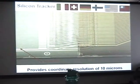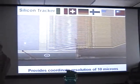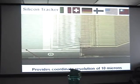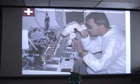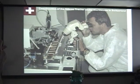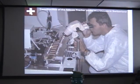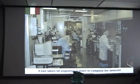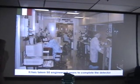The next detector, mostly made in Italy, Switzerland, and Germany, is the silicon tracker. It has a 10-meter field which provides position resolution of a particle to 10 microns. 10 microns is one-tenth of a human hair. The cost of this precision is enormous — it took 50 engineers three years to take this data and build the detector.